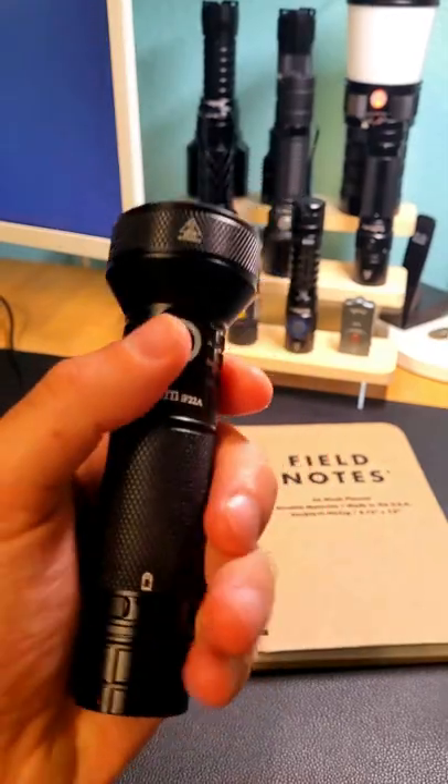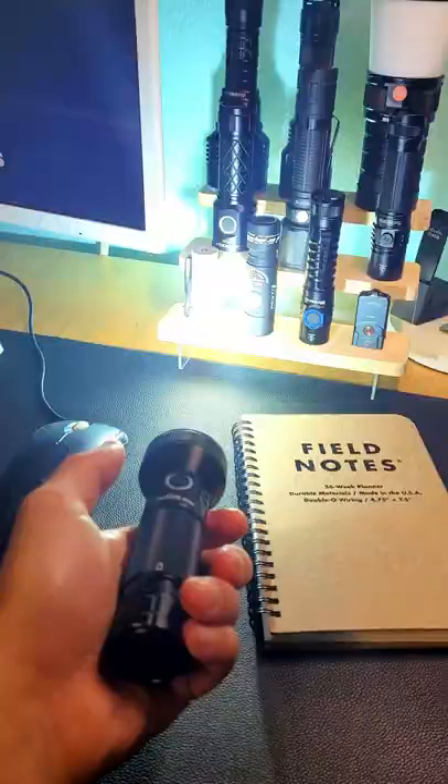This is my new favorite EDC thrower, and if you want to pick one up and support the channel, you can find a link in the description below.